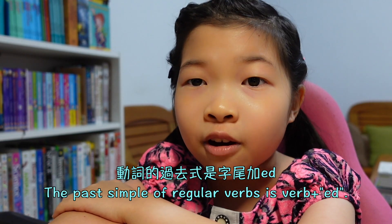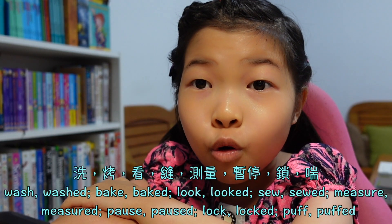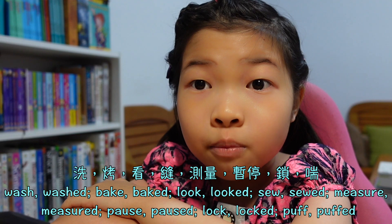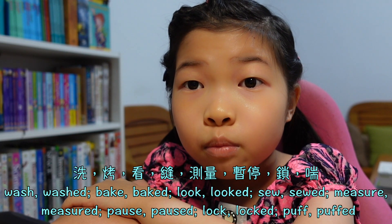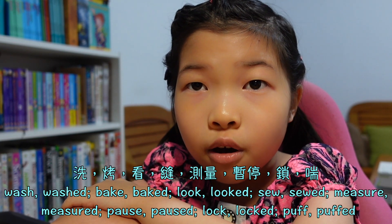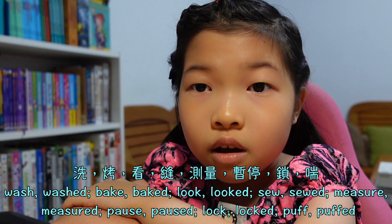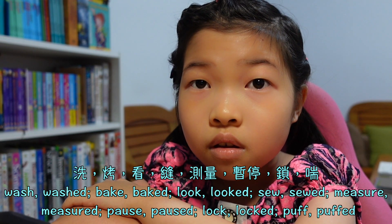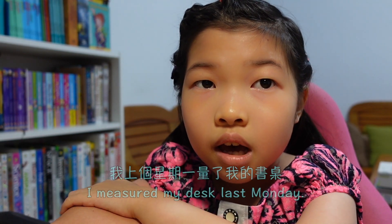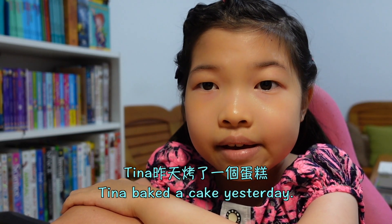Regular verbs: the past simple of regular verbs is verb plus -ed. For example: wash → washed, bake → baked, measure → measured. I measured my desk last Monday. Tina baked a cake yesterday. My teacher knocked the classroom door on Friday.